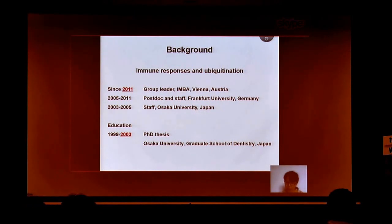What counts for the ERC grant application is the years after your PhD defense. In my case, that was in 2003. So I could apply for the ERC Consolidator Stage, but not for the Starting Grant as a fresh group leader, which is probably rather difficult.